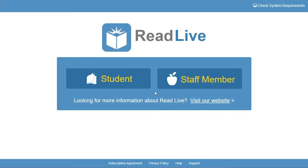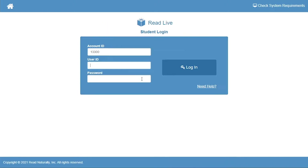This is the Read Live homepage. Your teacher will show you how to get here. To log in, I click the Student button. My teacher gave me our school's account number, which the program remembers, along with a user ID and password that I have to enter.